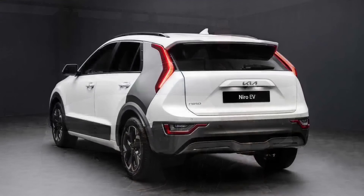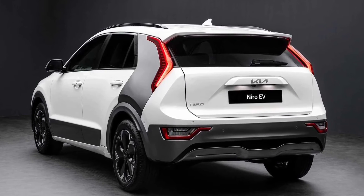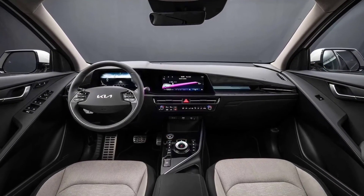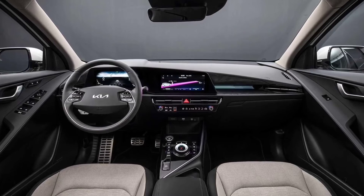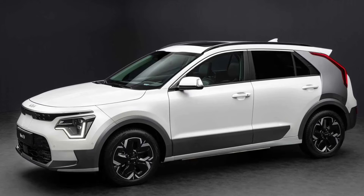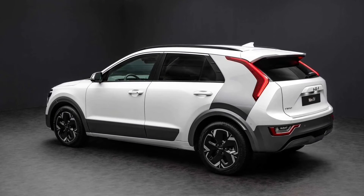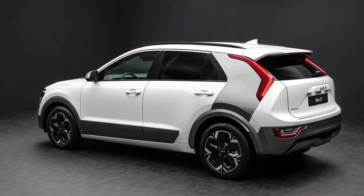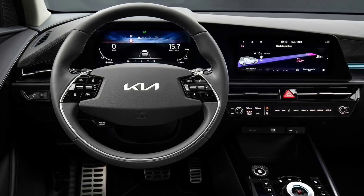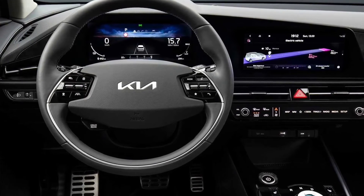As far as the Niro EV is concerned, it comes with 201 horsepower and a near instant torque of 255 newton-meters (188 pound-feet). It's enough electric punch for a 0 to 62 miles per hour (100 kilometers per hour) run in 7.8 seconds and a top speed of 104 miles per hour (167 kilometers per hour). The motor gets its necessary juice from a lithium-ion polymer battery with a capacity of 64.8 kilowatt-hours.